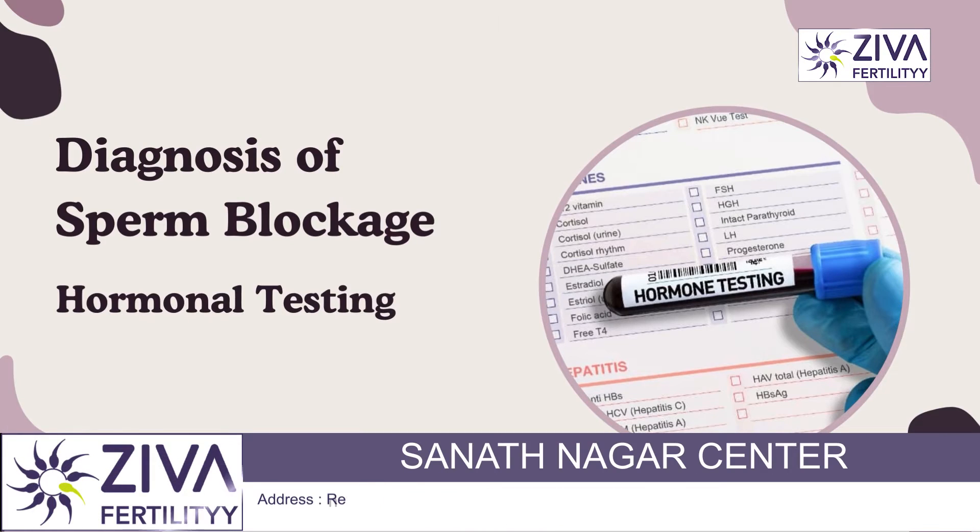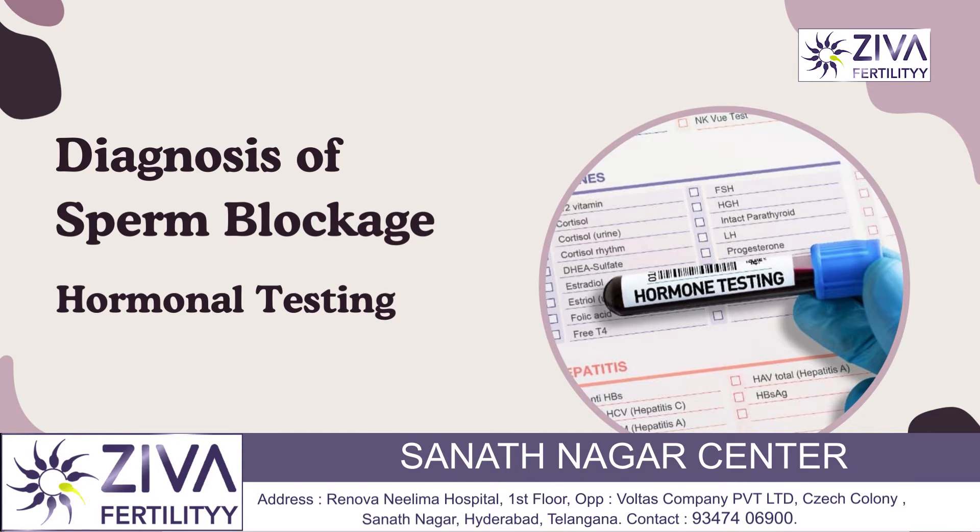Hormonal testing may also be performed to evaluate testosterone levels and rule out other causes of infertility.